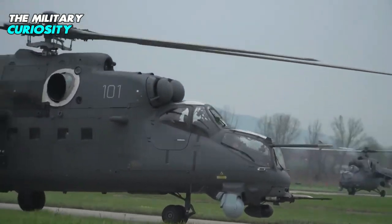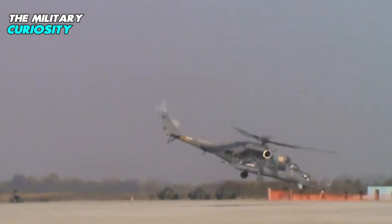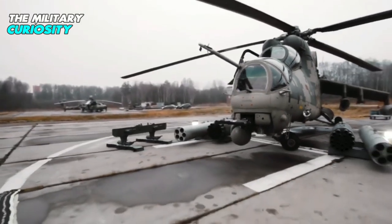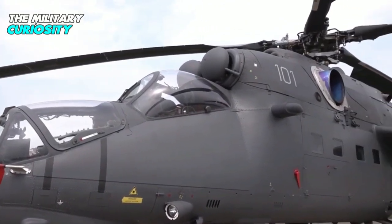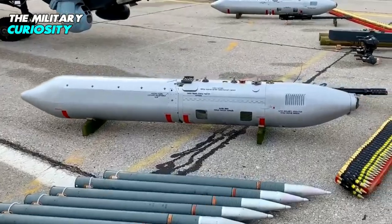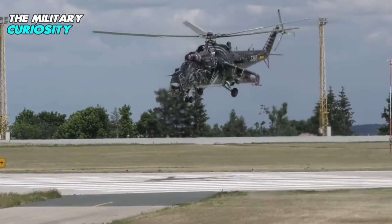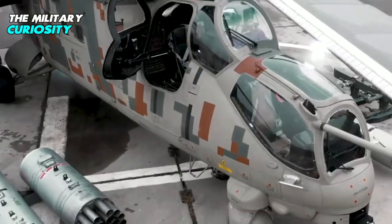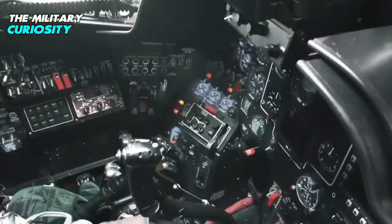Primarily designed for attack and military transport missions, the helicopter offers superior flight performance and maneuverability compared to its predecessor. Production of the Mi-35M started in 2005. The aircraft integrates modern, high-precision weaponry to destroy ground-based armored targets and provide air support for ground missions. It can be modified as an attack, ground assault, medical evacuation, or transport platform, making it one of the modern combat helicopters in the Russian Air Force inventory.